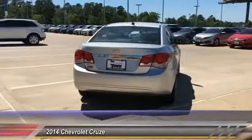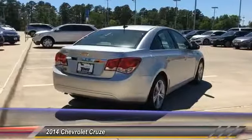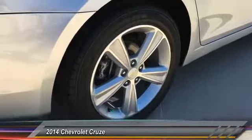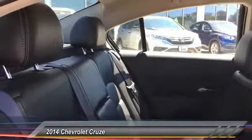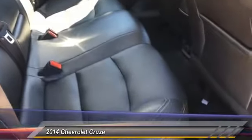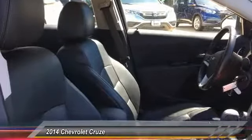Here are some of this vehicle's great options: traction control, air conditioning, dual airbags, Bluetooth, power steering, alloy wheels, four-wheel disc brakes, security system, power windows, compass. If affordable style and reliability are what you're looking for,